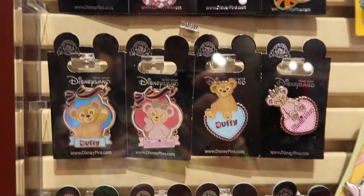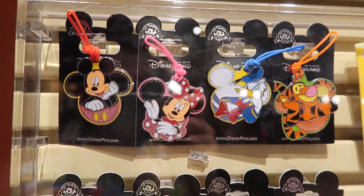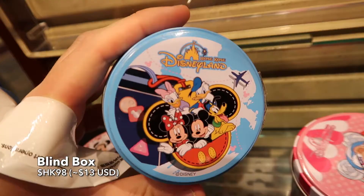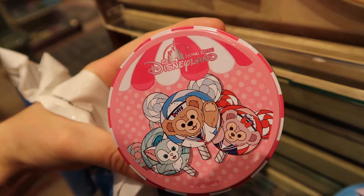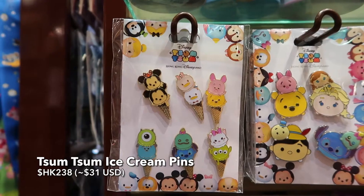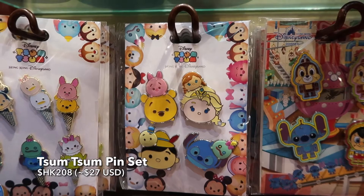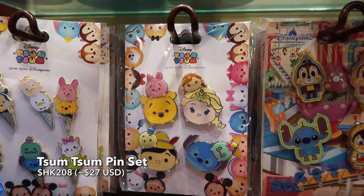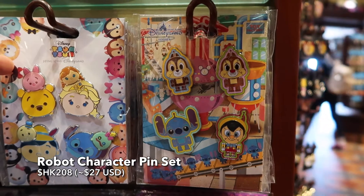Oh and here are some Easter-themed ones. And more Duffy pins — there's a lot of Duffy pins. And we have these blind boxes. And we have some Tsum Tsum ice cream pins. And these robot character pins — I love the Chip and Dale.